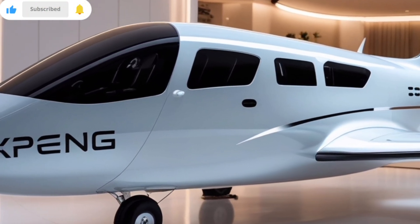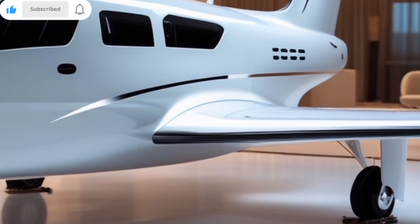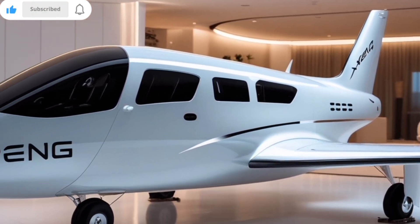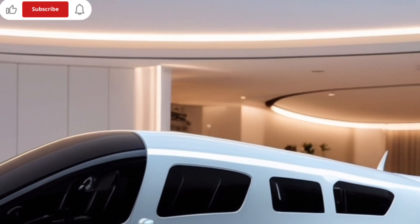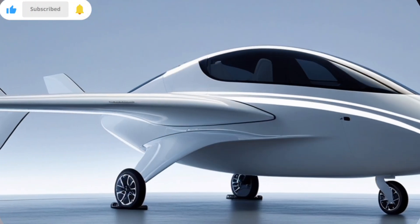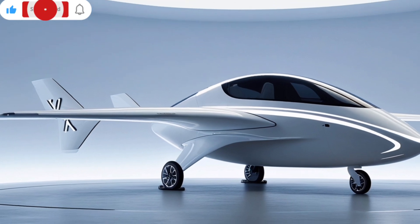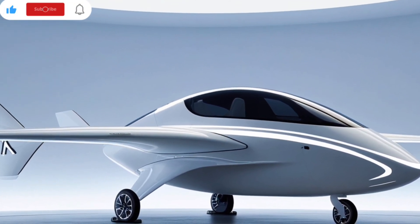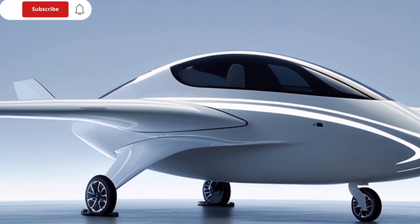Safety has been a major focus in the X2's development. The vehicle is equipped with multiple backup systems, including redundant power supplies and autonomous flight features that allow it to make emergency landings if needed. Xpeng has also developed a suite of intelligent flight control systems that enable the X2 to operate autonomously, following predetermined flight paths and avoiding obstacles with minimal human intervention.